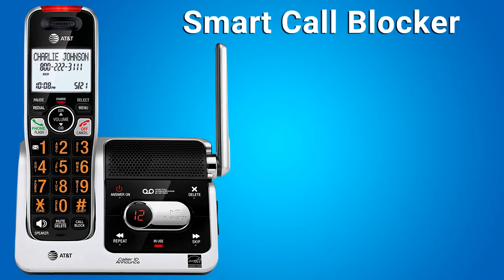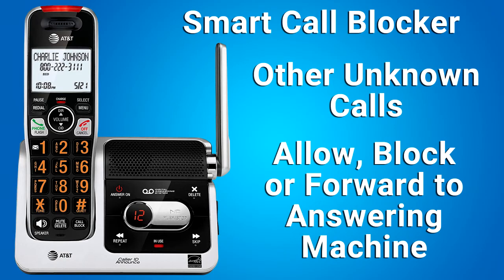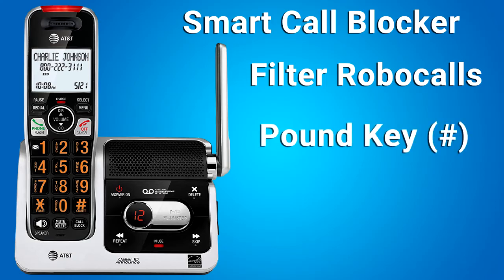Smart Call Blocker is the most powerful feature of this phone. If you have subscribed to a caller ID service, you can use Smart Call Blocker to filter robocalls, telemarketing calls, and unwanted calls, while allowing welcome calls to get through. You can set up your list of welcome callers and unwelcome callers. For other unknown calls, you can allow these calls, block these calls, or forward them to the answering machine. With some easy configurations, you can set it to only filter robocalls by asking callers to press the pound key before calls are put through to you.